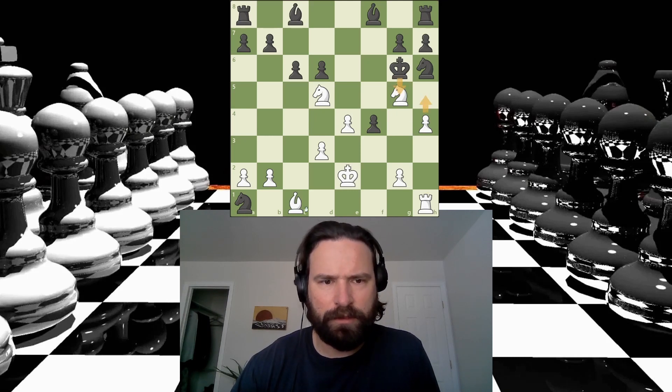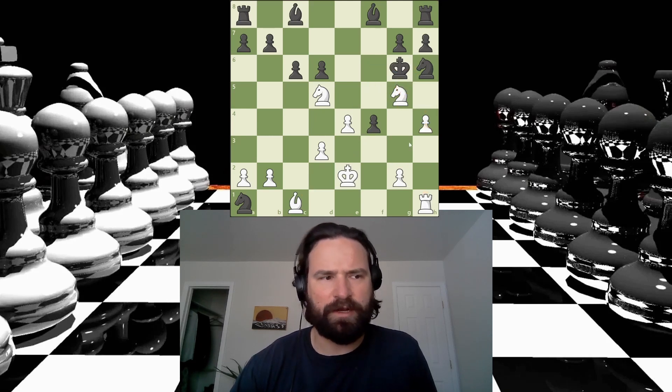So here, here, here — the king has to come here. And then I think this really weaves a mating net. I don't see a piece that's close enough to stop this. Then I'm threatening king here. I feel like maybe the knight can sacrifice. This has to be the line, right? I'm going for it.